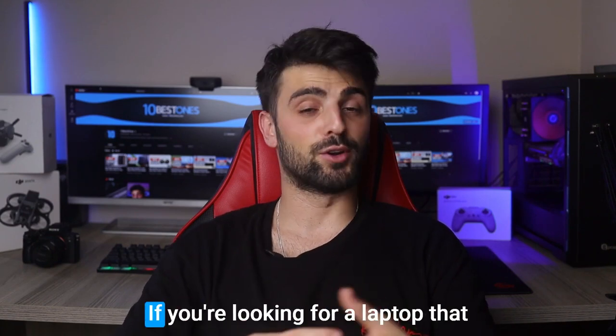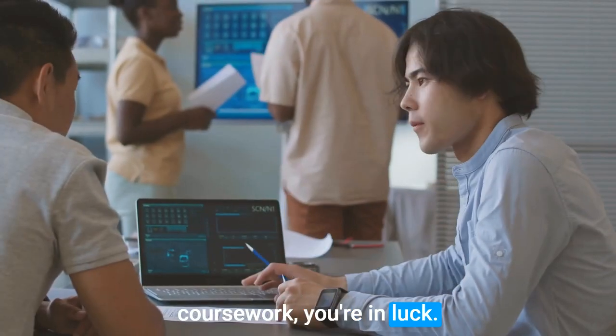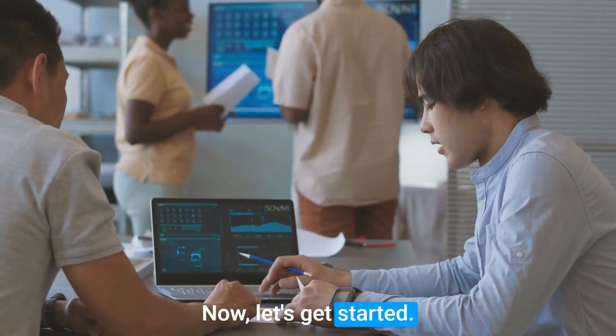Hey there future engineers! If you're looking for a laptop that can keep up with your demanding coursework, you're in luck. In this video, we're going to take a deep dive into the best laptops for engineering students. Now let's get started.